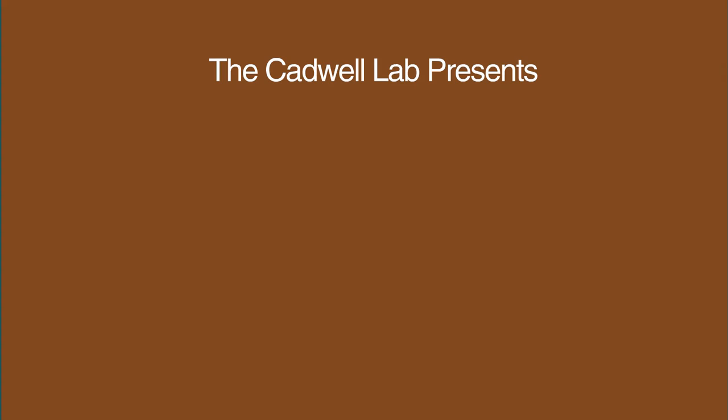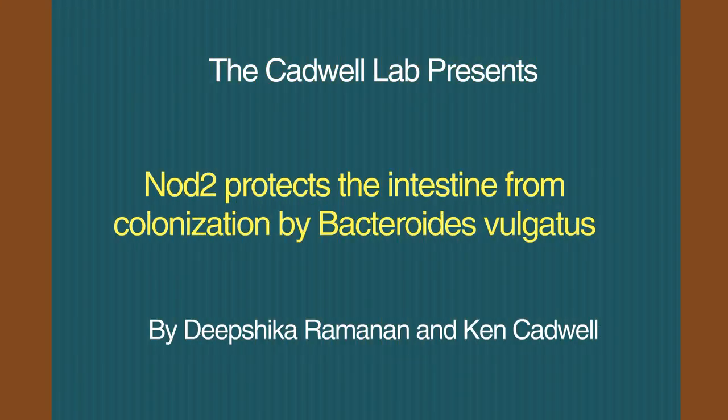The Cadwell Lab presents: NOD2 Protects the Intestine from Colonization by Bacteroides vulgatus, by Deepshika Ramanan and Ken Cadwell.